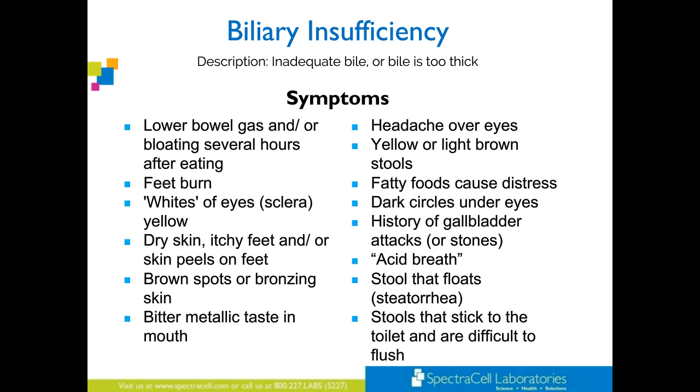History of gallbladder attacks or stones. Stools that float, stools that stick to the toilet and are difficult — you have to keep flushing. That's a sign that there's fat in the stool — they're not absorbing it.